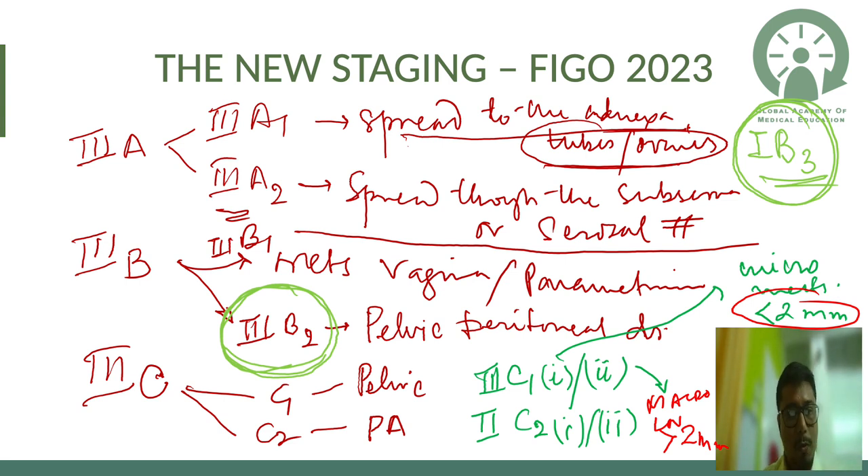Stage 3b1 is metastasis to the vagina or parametrium. Stage 3b2 is a completely new stage: pelvic peritoneal disease — peritoneal disease limited to the pelvis. This is an absolutely new addition to the staging system.